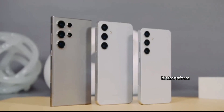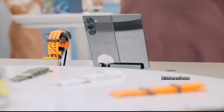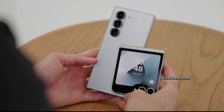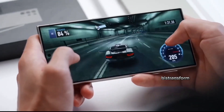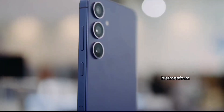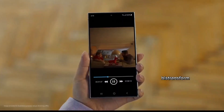Samsung is set to make a groundbreaking design shift with the upcoming Galaxy S25 Ultra. In recent years, they've been borrowing design cues from Apple, which had me worried that the S25 Ultra might end up looking too much like an iPhone. Fortunately, it seems Samsung is charting its own path with this new release.